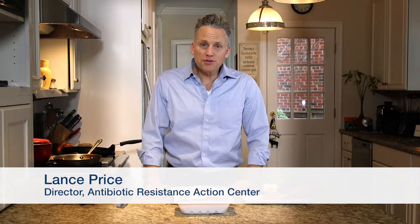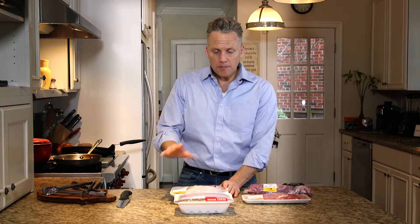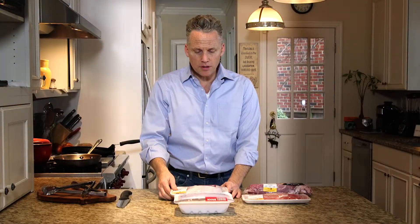Many of you are probably confused about labels when it comes to antibiotic use, and you're not alone because a lot of these labels are confusing. I'm going to start by showing some of the conventional labels, and then we're going to move on to show some of the labels that you should be looking for.